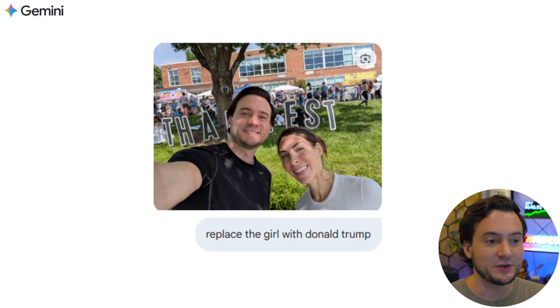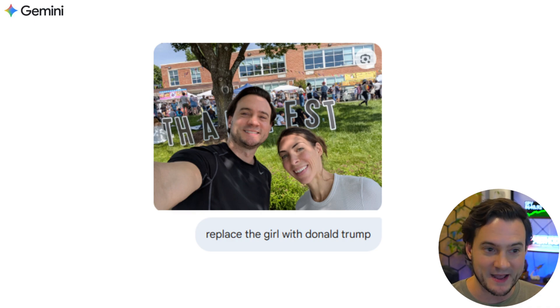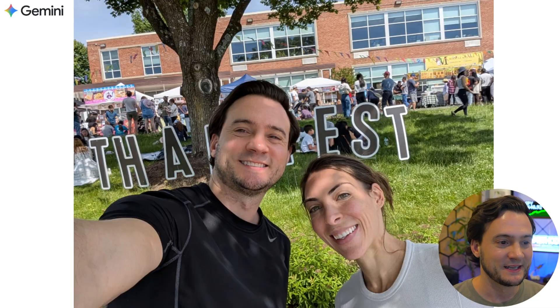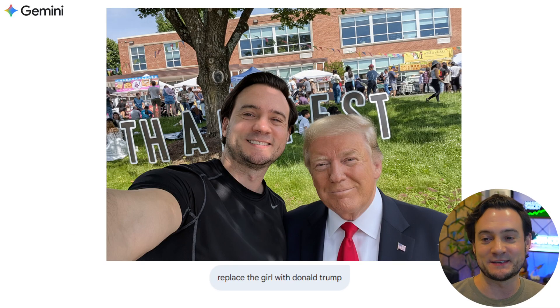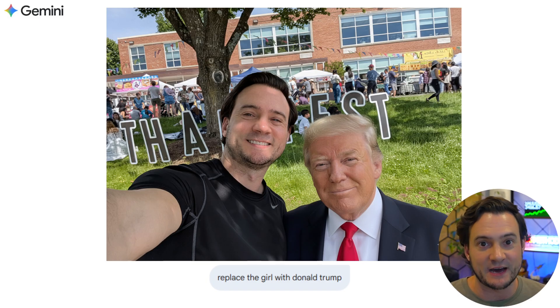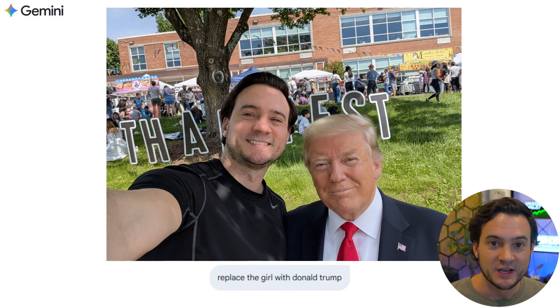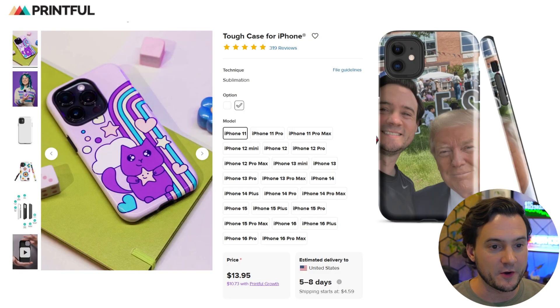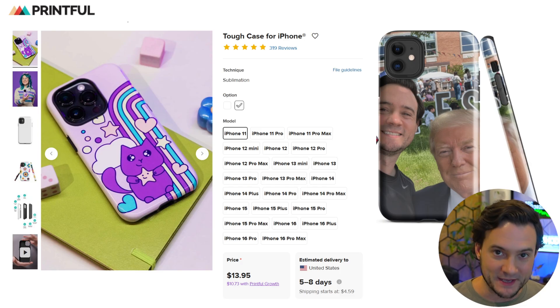The next thing I tried: I took a selfie of my wife and I at a Thai festival and said 'replace the girl with Donald Trump.' It spit out this image — it even tried to match Trump to her height. I thought this could be a funny gag gift on Etsy where personalization is allowed: have somebody send you their image, pop it into Gemini, and say 'replace this person with Donald Trump' or 'add him to the photo as if we're taking a selfie.' It's really good at following instructions.